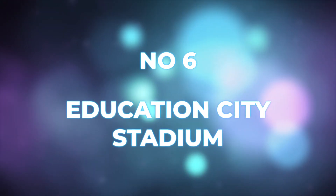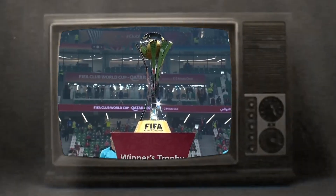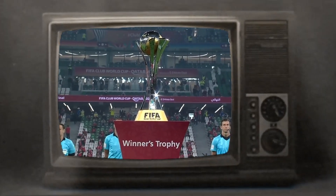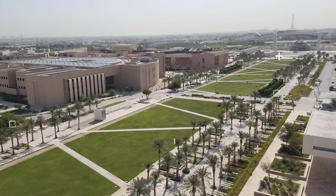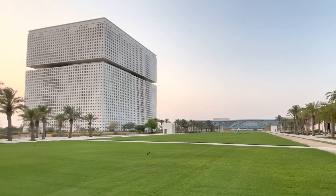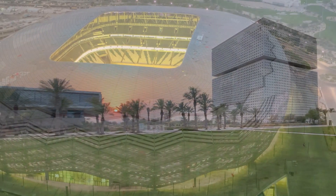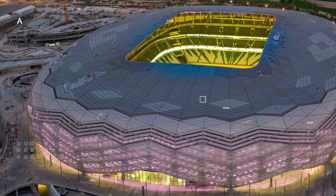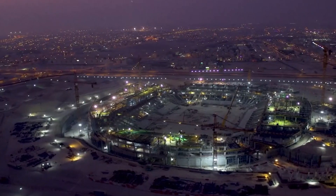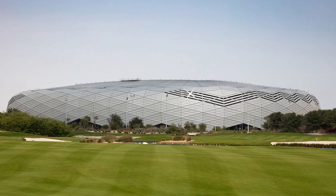Number six: Education City Stadium. This is another familiar stadium — it hosted the FIFA Club World Cup final between Bayern Munich and UNL last year. The stadium was named after the city where it's located, Qatar Foundation's Education City, which is home to a number of university campuses. The Education City Stadium is one of the most environmentally sustainable stadiums in the world, with about 20 percent of the building materials used to construct it being identified as green. This earned the stadium the nickname Diamond in the Desert.